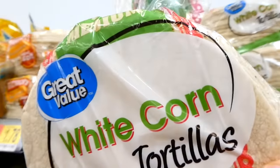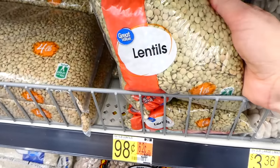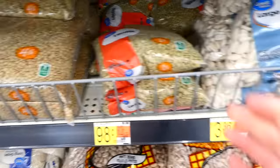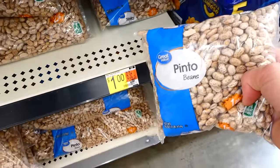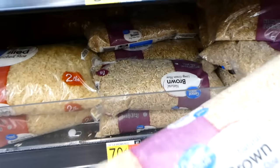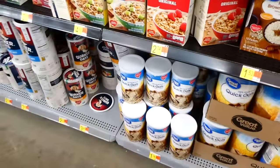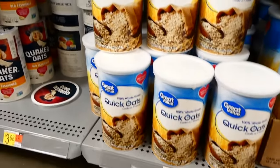I decided to grab a bag of white corn tortillas for only $1.42, so I thought that was a pretty good deal. You typically see me grab lentils when I'm over in the bean section, but today I decided to get pinto beans instead because I was craving pinto beans. I love making them, and then I also grabbed about a pound of some brown rice.